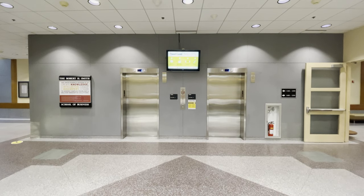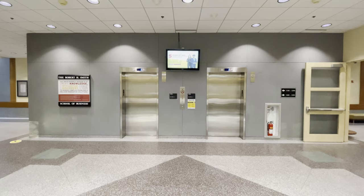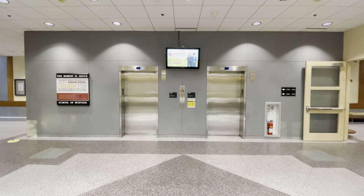These are the newly modded elevators at Van Munching Hall, aka the School of Business, at the University of Maryland.